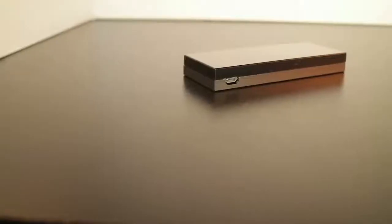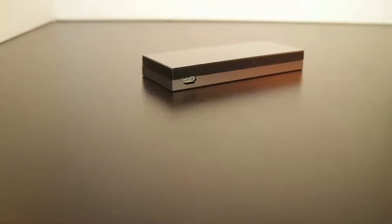The hardware wallet is essential for security as your private keys never leave the device. You just plug it into your computer when you need it, enter your PIN code, remove it when you're done, and store it in a safe place.